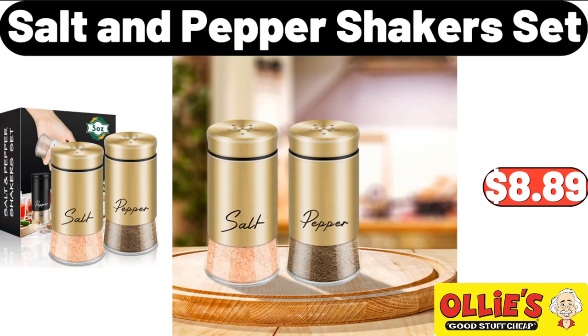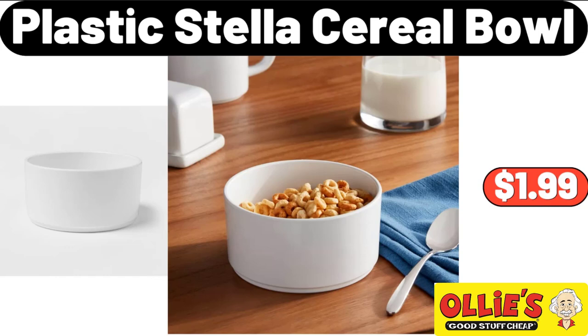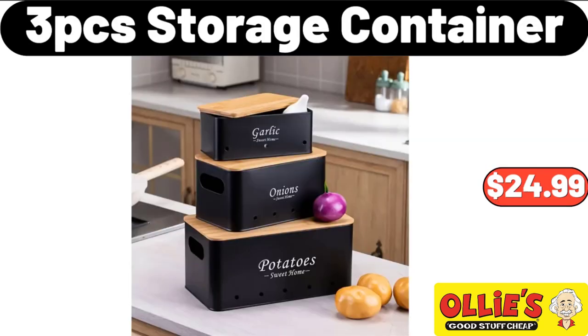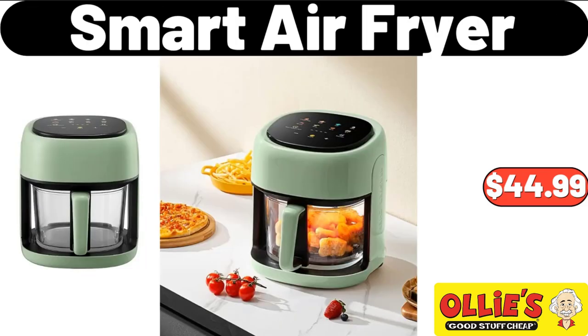Salt and Pepper Shakers Set, $8.89. Plastic Stella Serial Bowl, $1.99. Heated Coaster with 3 Levels of Temperature Adjustment, $19.95. 3-PCS Storage Container, $24.99.